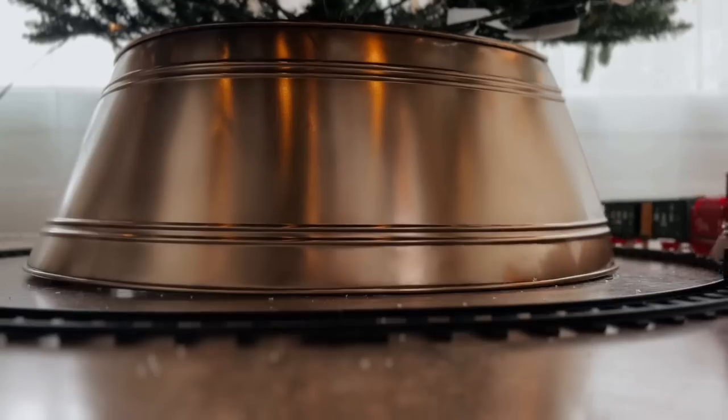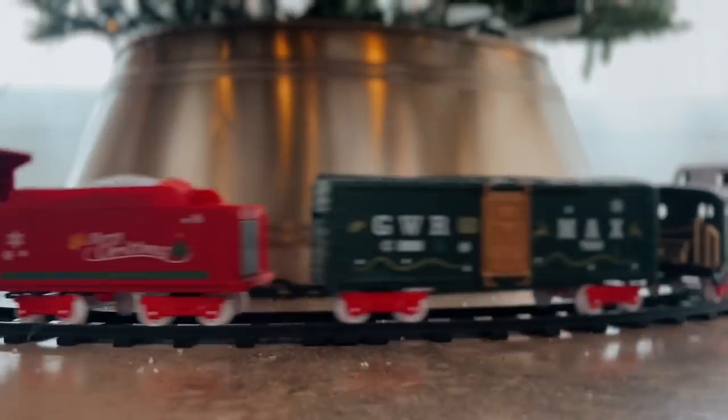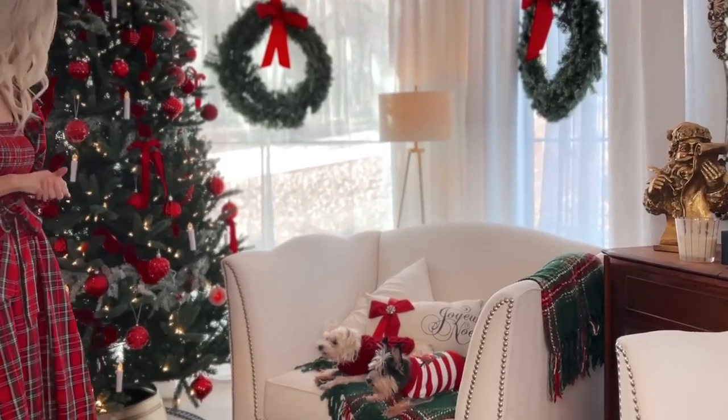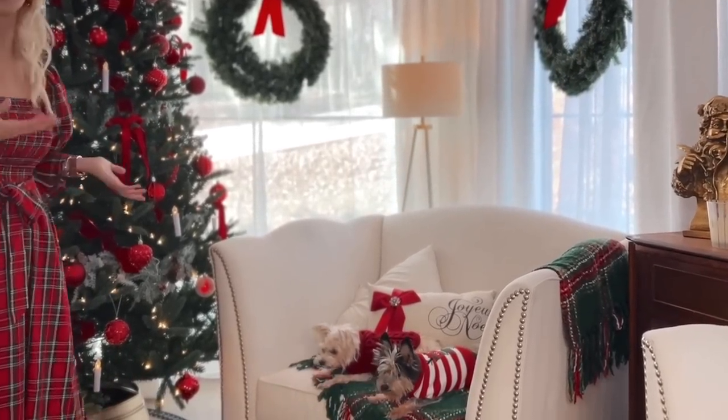I also added a train under my tree this year. This is something that I always had under the tree growing up, so adding it to this tree was very special to me. And I just love getting up and turning it on.